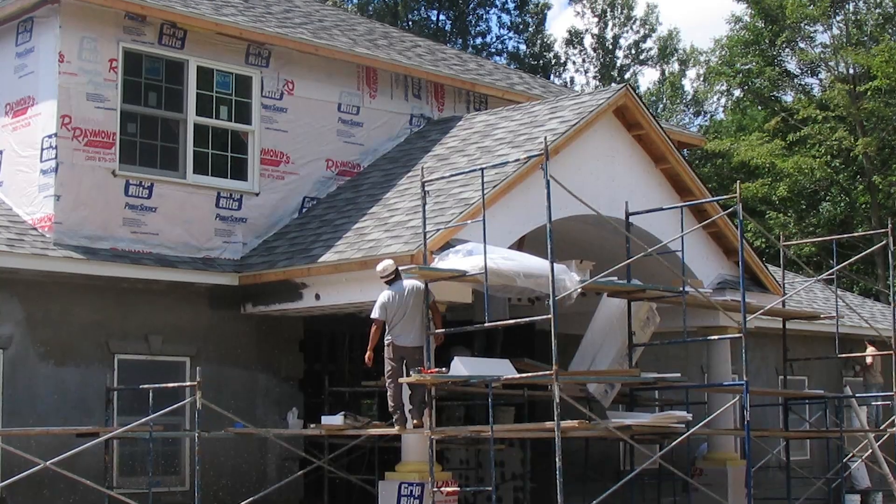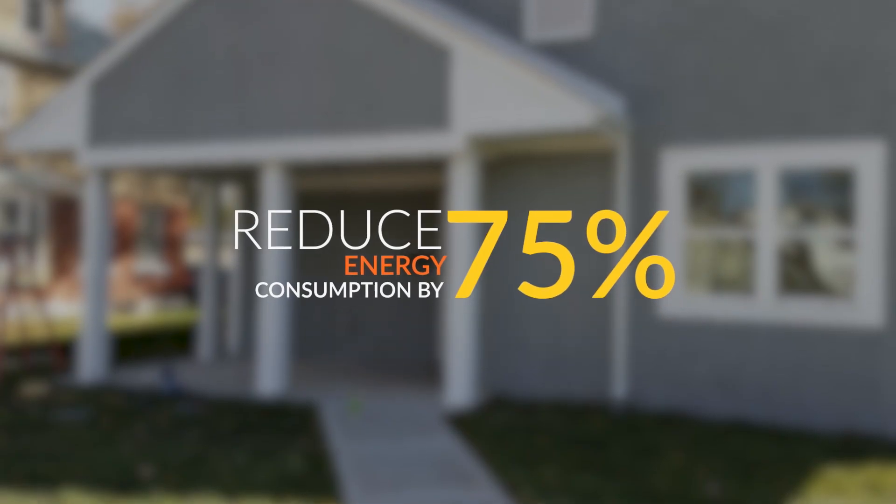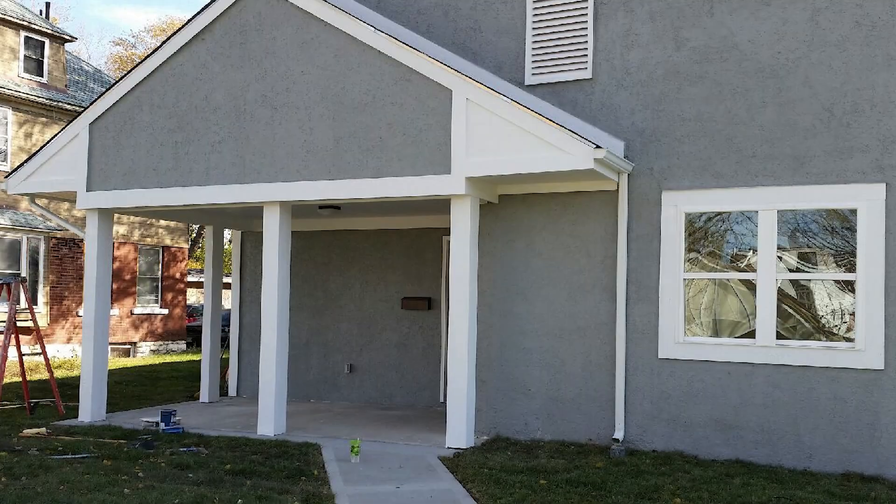By encapsulating these homes, we're able to reduce the energy consumption up to 75% of these homes, which will reduce the draw against the grid.